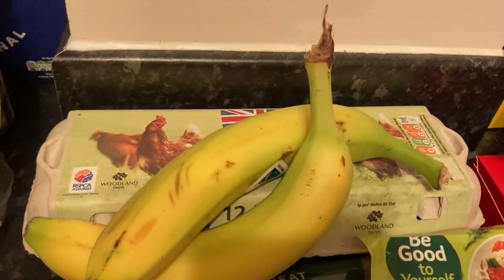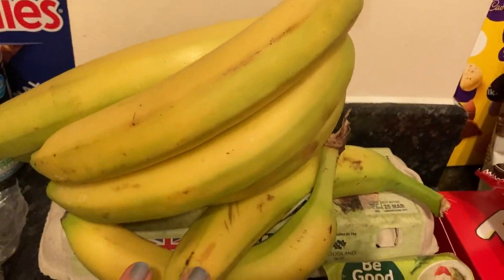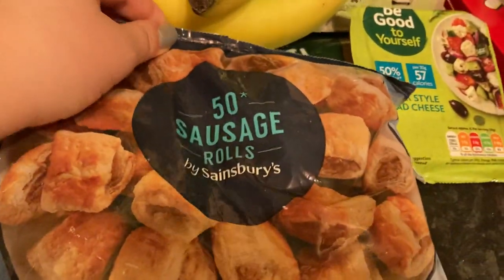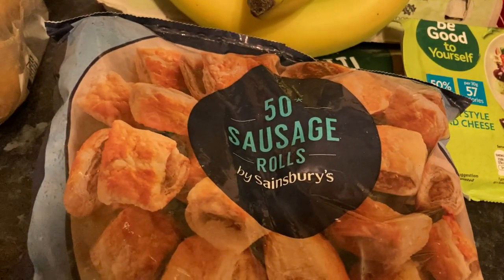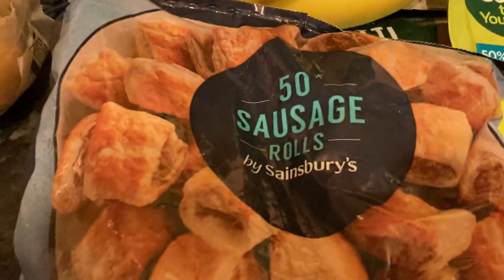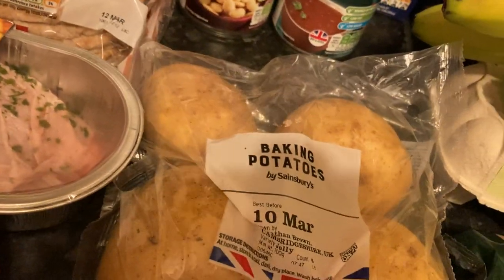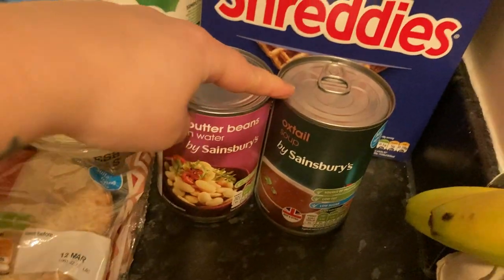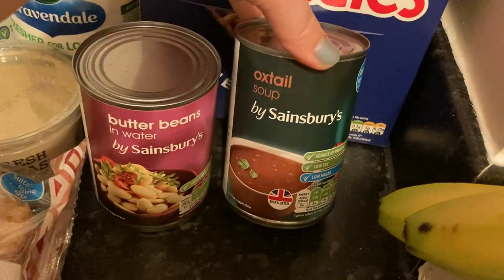Got some bananas here — on the greener side, but I've got used to it now. Some more sausage rolls; my daughter likes these every now and then. I'll pop a few in the oven for her to have for lunch.